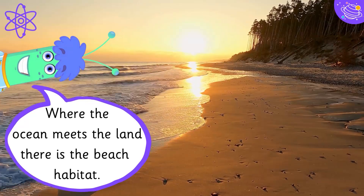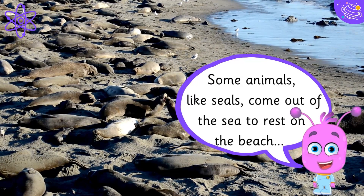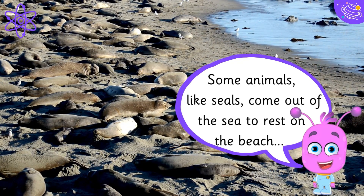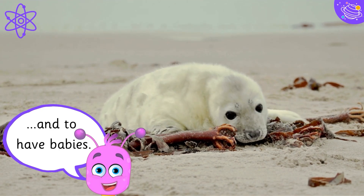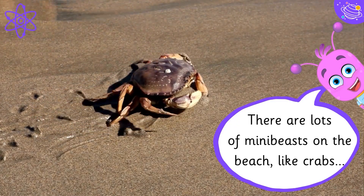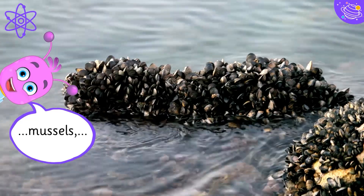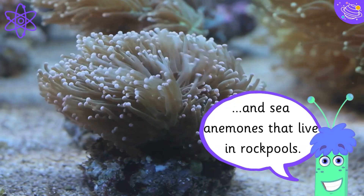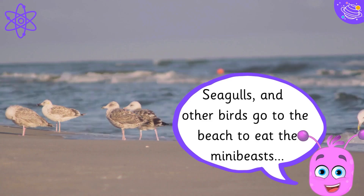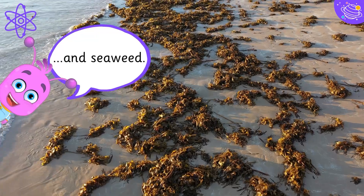Where the ocean meets the land, there is the beach habitat. Some animals, like seals, come out of the sea to rest on the beach and to have babies. There are lots of mini-beasts on the beach, like crabs, mussels, and sea anemones that live in rock pools. Seagulls and other birds go to the beach to eat the mini-beasts and seaweed.